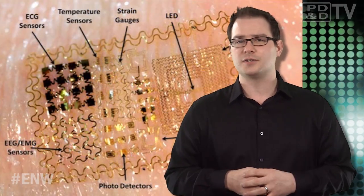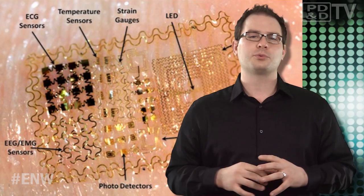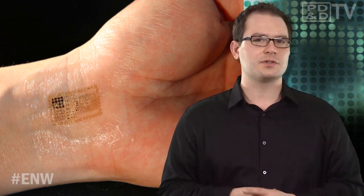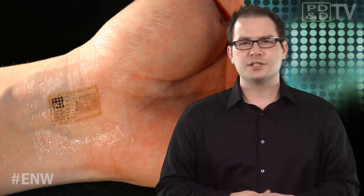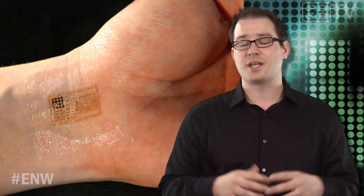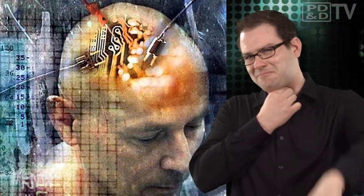Researchers have found that the solar-powered devices can detect brain signals, and next they'll try to monitor premature babies to identify the onset of seizures which could lead to epilepsy or brain development problems. What is intriguing is that these devices can also be put on other parts of the body, such as the throat. Did you know that when people think about talking, their throat muscles move even if they don't speak? It's called sub-vocalization. In theory, you could place the electronics on your throat and they could act as sub-vocal microphones that wirelessly and silently communicate. Can you hear me now? Good.